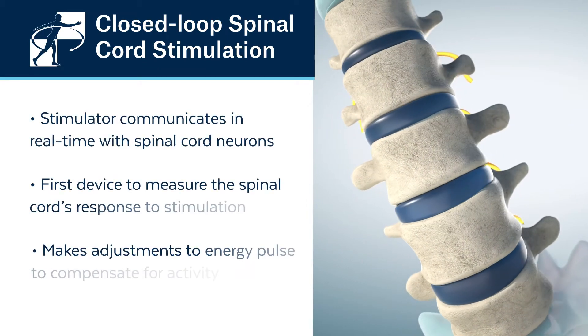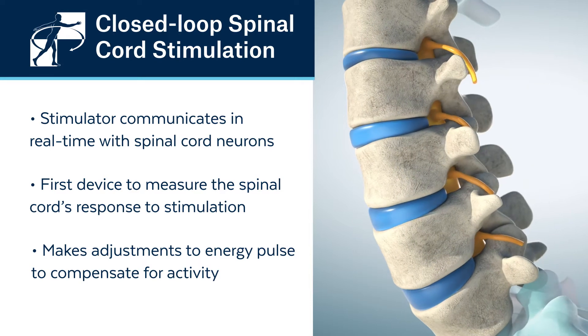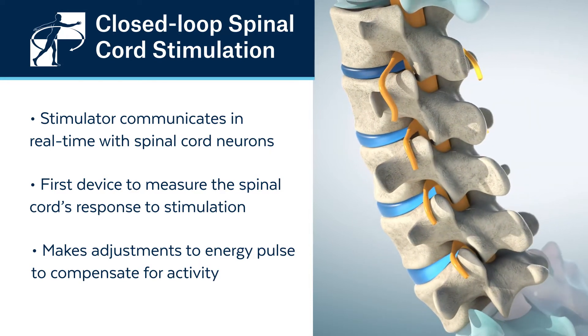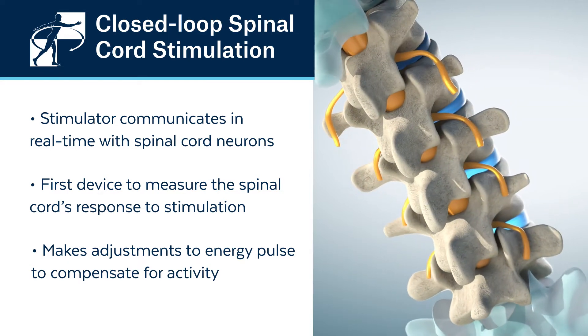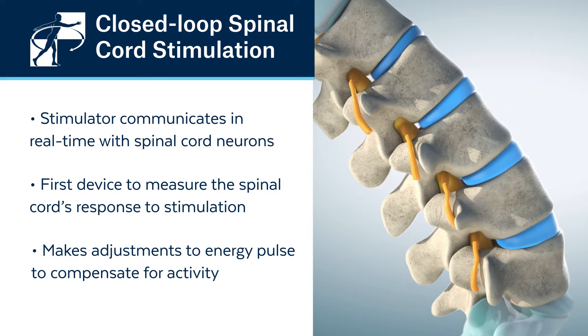Closed-loop stimulation refers to the device's ability to not only deliver energy, but to alter the energy delivery based on sensing the response from the central nervous system. The ability of a closed-loop spinal cord stimulator to adjust the system based on the response from the nervous system allows the patient to receive the maximal benefit from the device for the longest period of time.